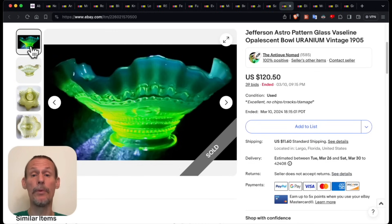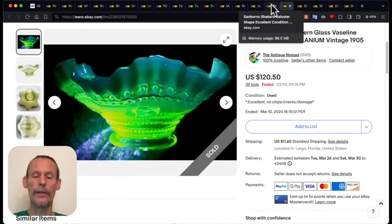It got 39 bids — and that's a lot. $120.50, and I thought that was a very good finish. I'm glad that the people responded to it so well.